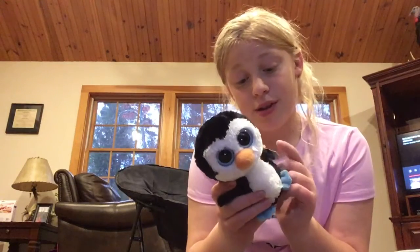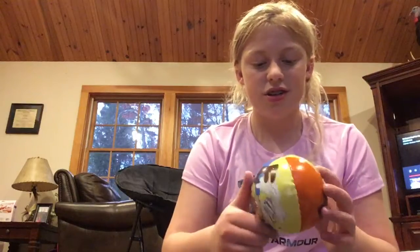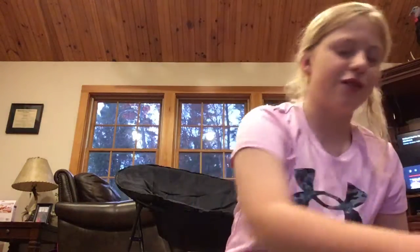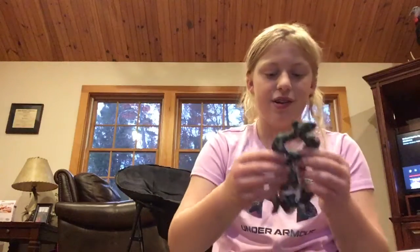I have a little stuffed penguin — super cute — for 50 cents. I also have this ball. You can tell it's new, it hasn't been used roughly, so that's good. It's a little tennis ball, also 50 cents.